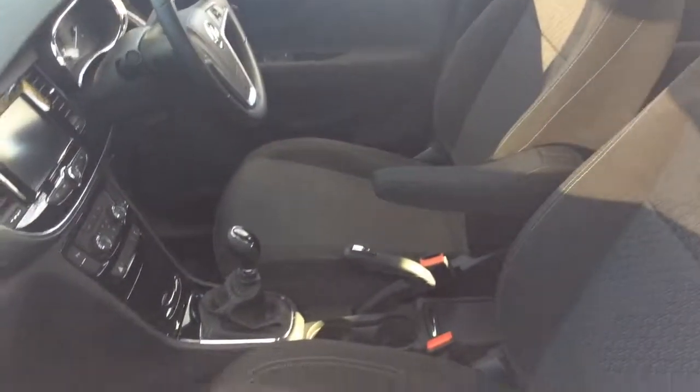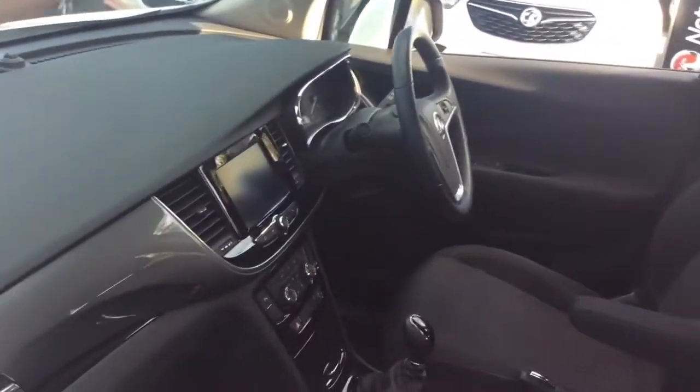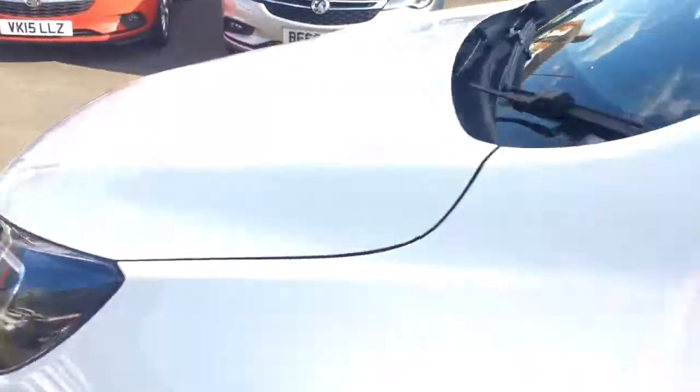Here at Bayless Vauxhall you may also finance this vehicle on hire purchase, available for up to 5 years, or take a low rate PCP plan. We also offer the Bayless service plan.